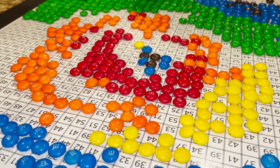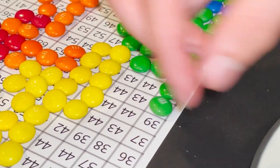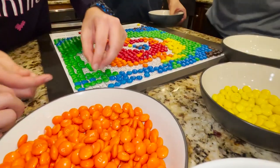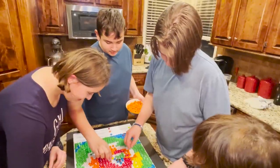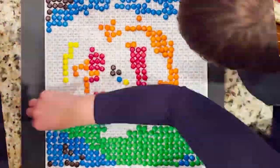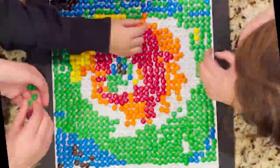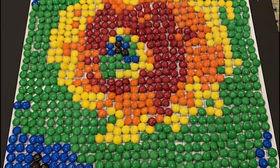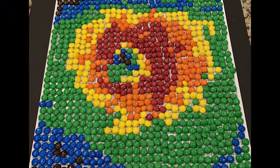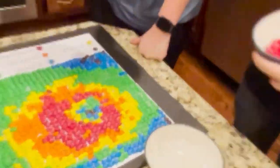So remember, when you see a weather map, it is an image created based on data.